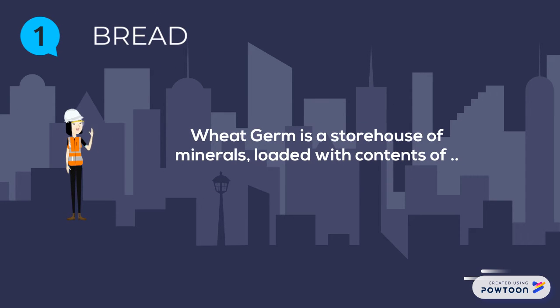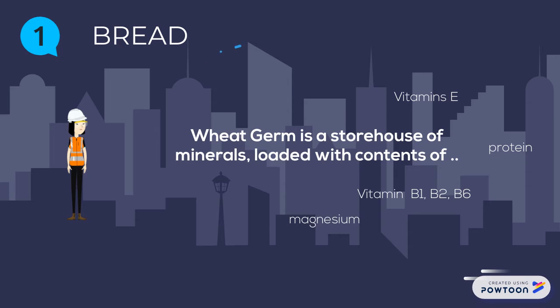Wheat germ is a storehouse of minerals loaded with contents of vitamin E, protein, vitamin B1, B2, B6, magnesium, phosphorus, zinc, natural fiber, and omega-3 fatty acids.